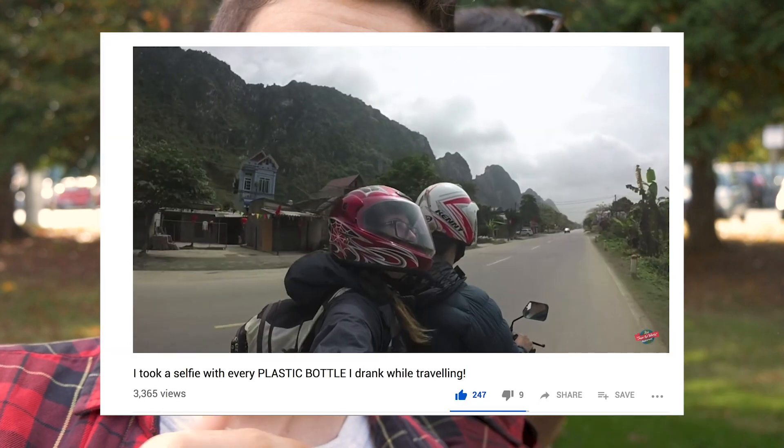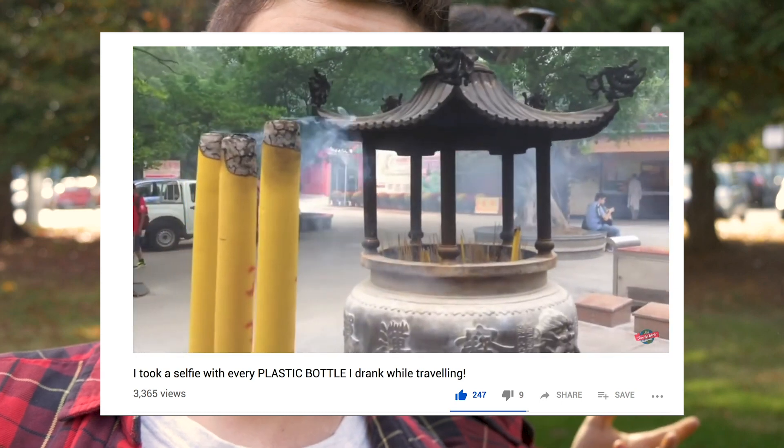I came up with this idea after seeing all of your comments on my last upload, which was all about the plastic bottles that I was forced to use while traveling in Asia. It made me realize that I have yet to talk about my beautiful Clean Canteen.